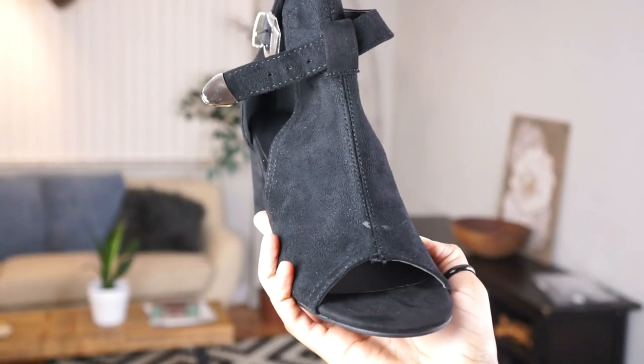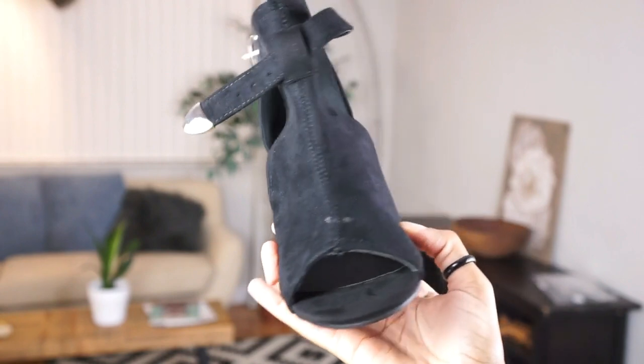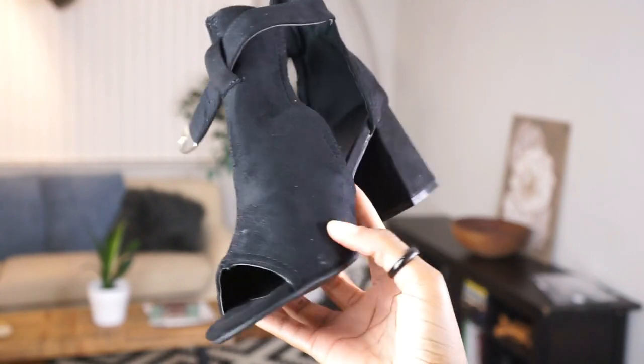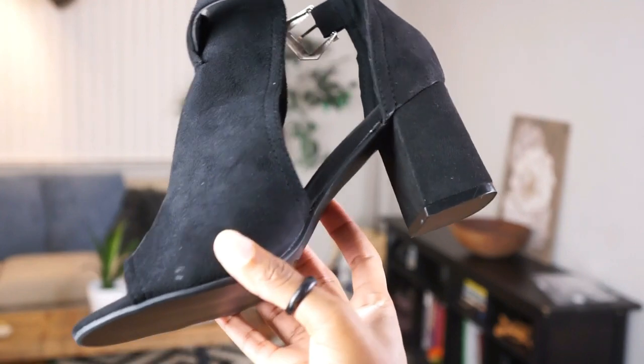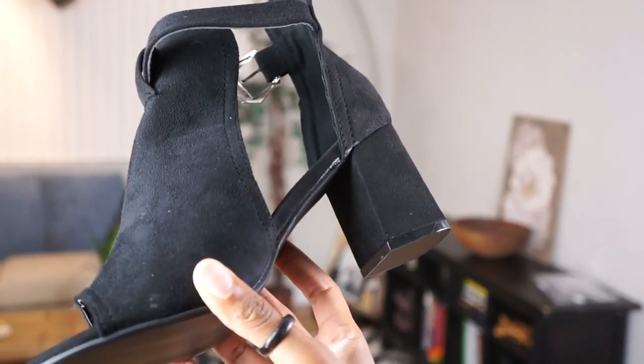The next item I got were these shoes. The shoes look good and the heels feel sturdy, but they just feel cheap. There's glue — you can see the glue along the heel — and that's very disappointing because the style itself is cute, but the construction and overall quality of the shoe is just not that great.